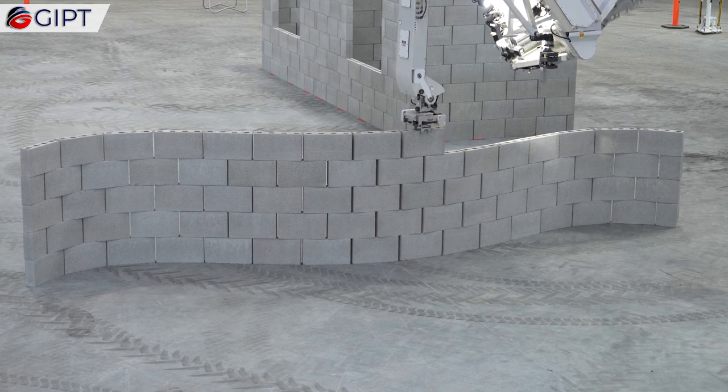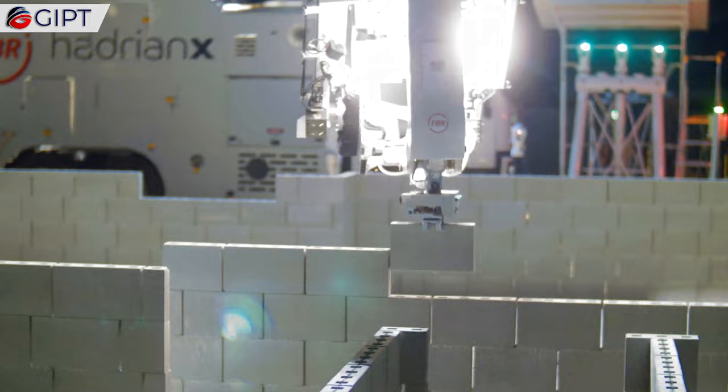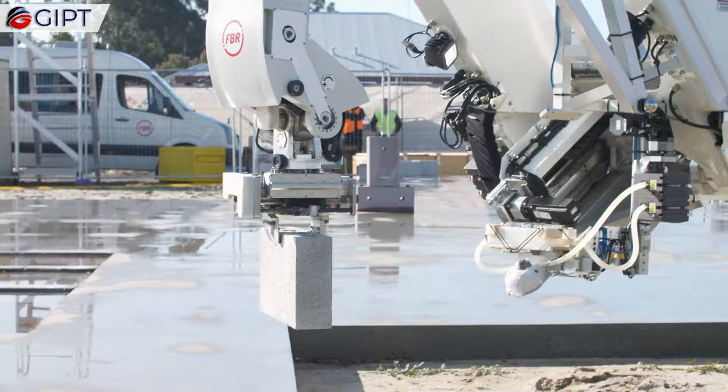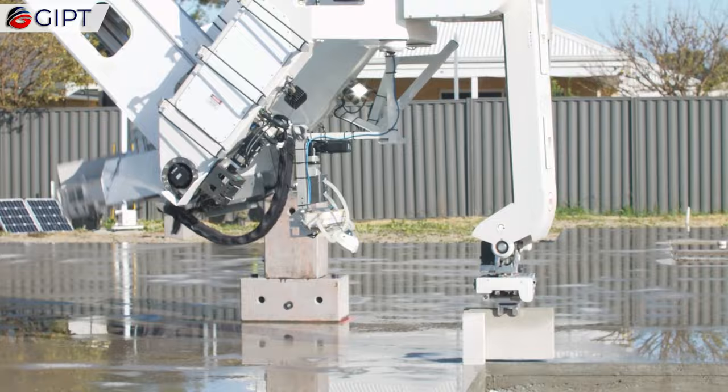The Hadrian X bricklaying robot could one day be the future of construction, leading to a faster, safer, and smarter method for building. It could even open up entirely new opportunities in the field of construction.